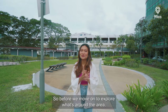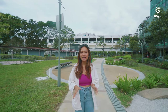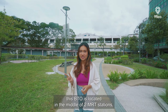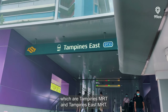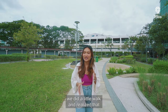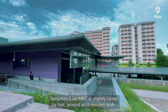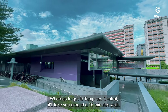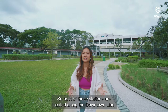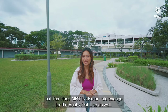So here we are at Tampines. Before we move on to explore what's around the area, let's talk about connectivity first. As I mentioned earlier, this BTO is located in the middle of two MRT stations — Tampines MRT and Tampines East MRT. We did a little walk and realized that Tampines East MRT is slightly closer by foot, around an 8-minute walk, whereas getting to Tampines Central will take around 15 minutes. Both stations are on the Downtown Line, but Tampines MRT is also an interchange for the East-West Line.